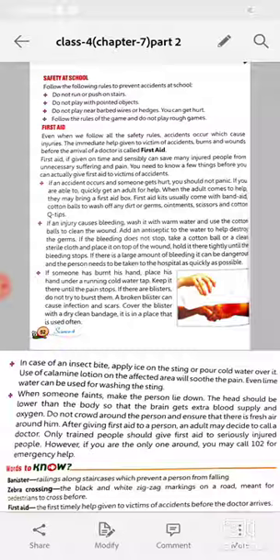If an accident occurs and someone gets hurt, you should not panic. Quickly get an adult for help. When the adult comes to help, they may bring a first aid box. First aid kits usually come with band-aid, cotton balls to wash off any dirt or germs, ointments, scissors, and cotton.